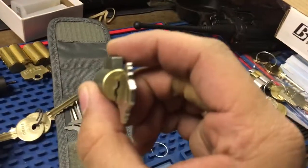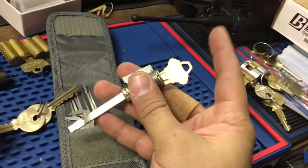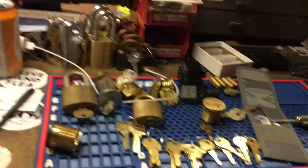And this Schlage secure key, which I actually didn't have a working one, so this will be fun to mess with. I think that's it. Thanks for watching and check out keypicking.com.